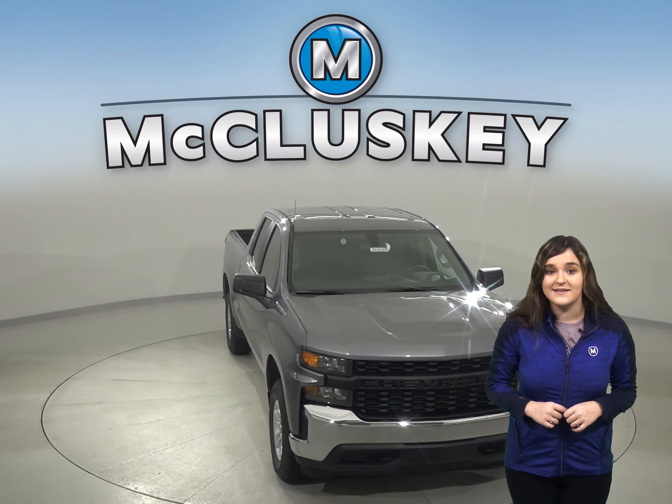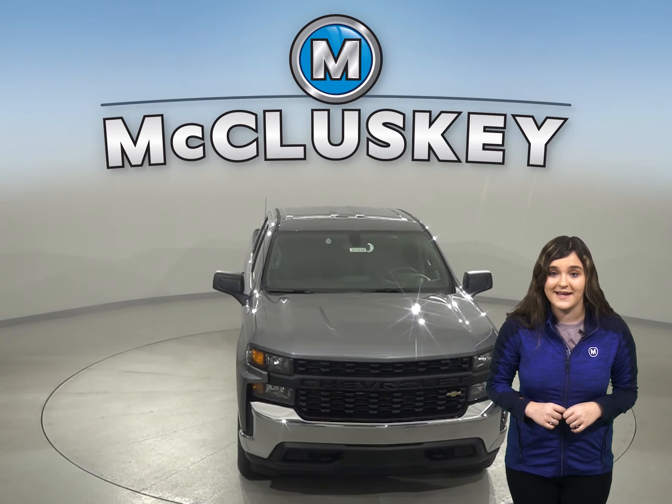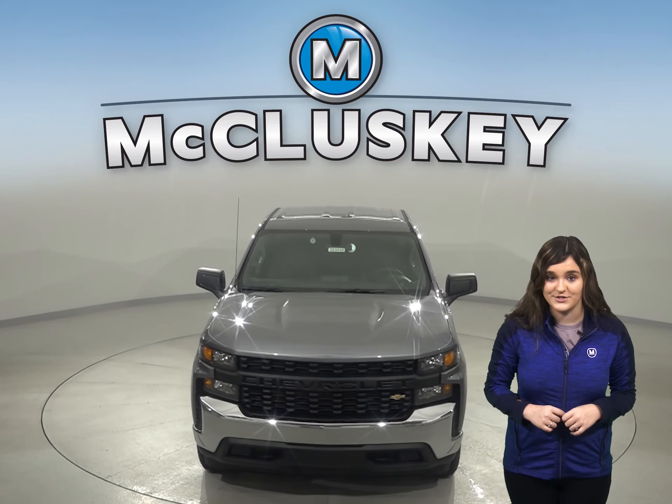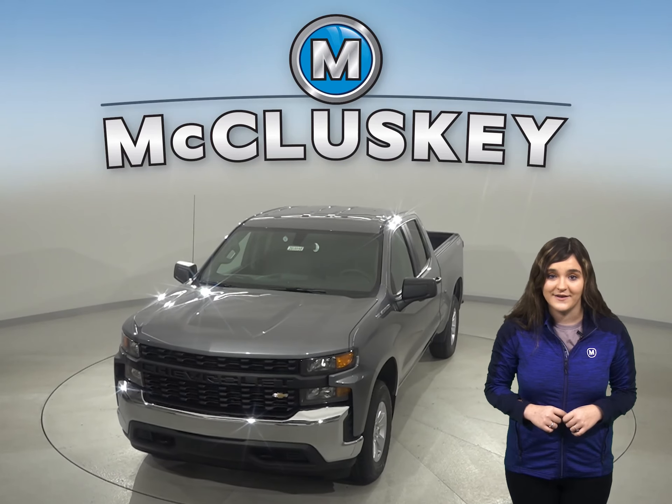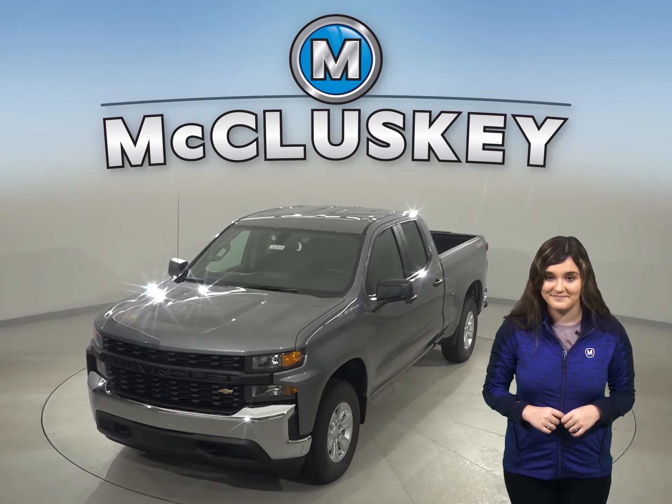Come in today and see the Chevrolet Silverado and take it on a free 48-hour test drive. Once you purchase it, we will cover it with our free lifetime mechanical warranty.